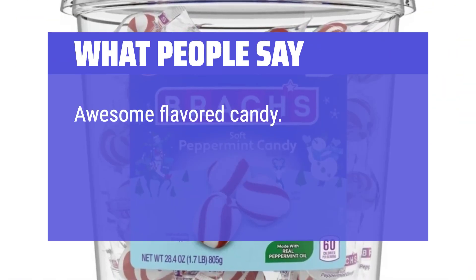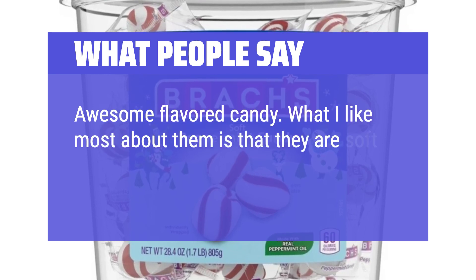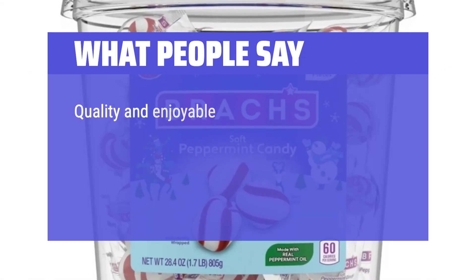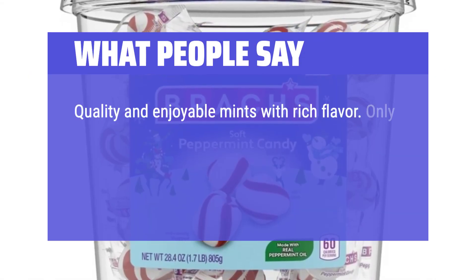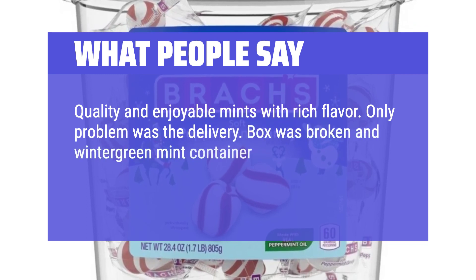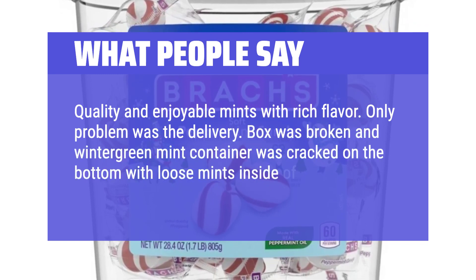Awesome flavored candy — what I like most about them is that they are soft and easily dissolve in your mouth, and they are highly addictive. Quality and enjoyable mints with rich flavor. Only problem was the delivery: the box was broken and the Wintergreen Mint container was cracked on the bottom with loose mints inside the box.